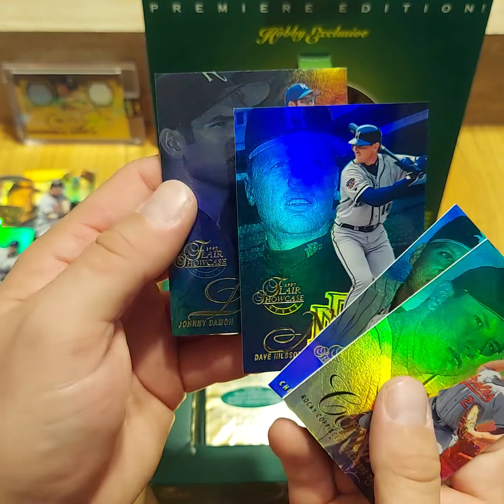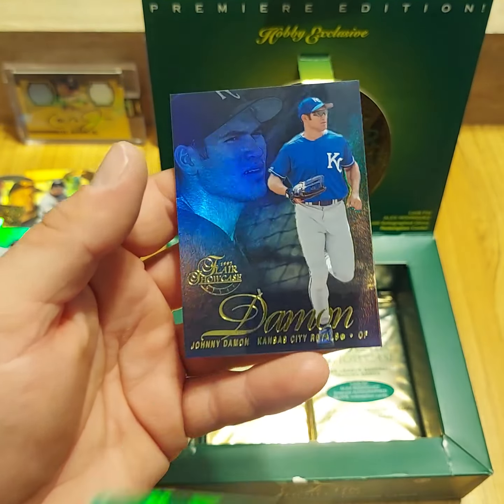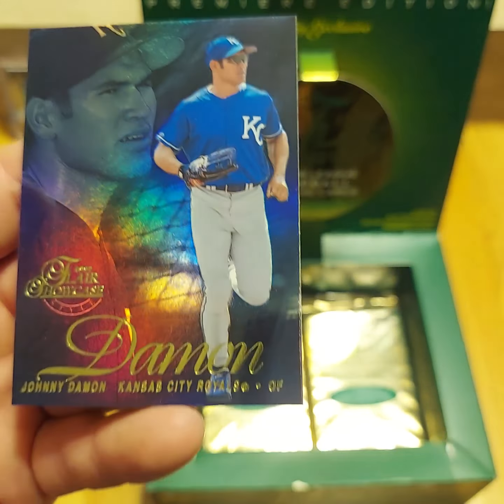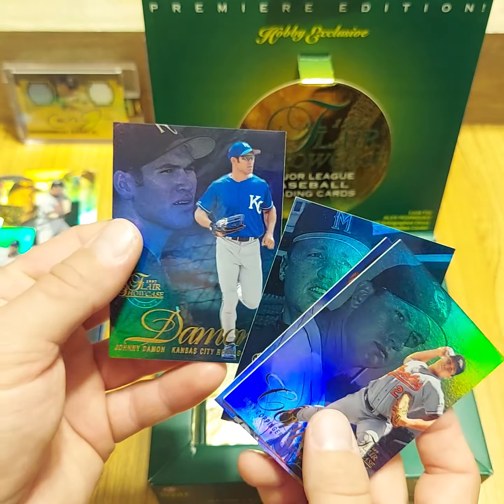Dave Nielsen and Johnny Damon with the Royals — another Red Sox favorite from the early to mid-2000s.